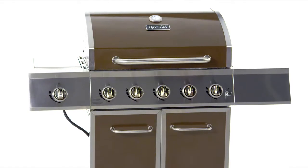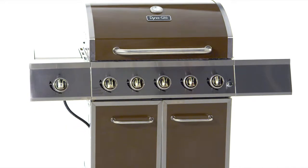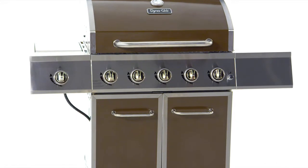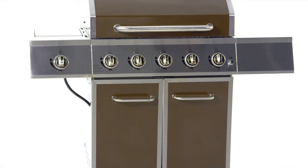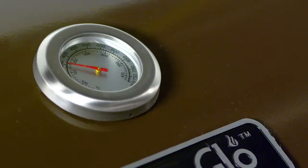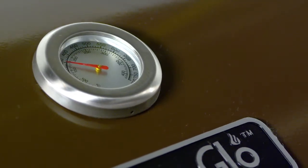In addition to being easy to use, this grill is also stylish with a beautiful high-gloss bronze finish, which is durable and easy to clean with our unique Dyna-Finish powder coating process. A decorative, easy-to-read temperature gauge with stainless steel bezel.